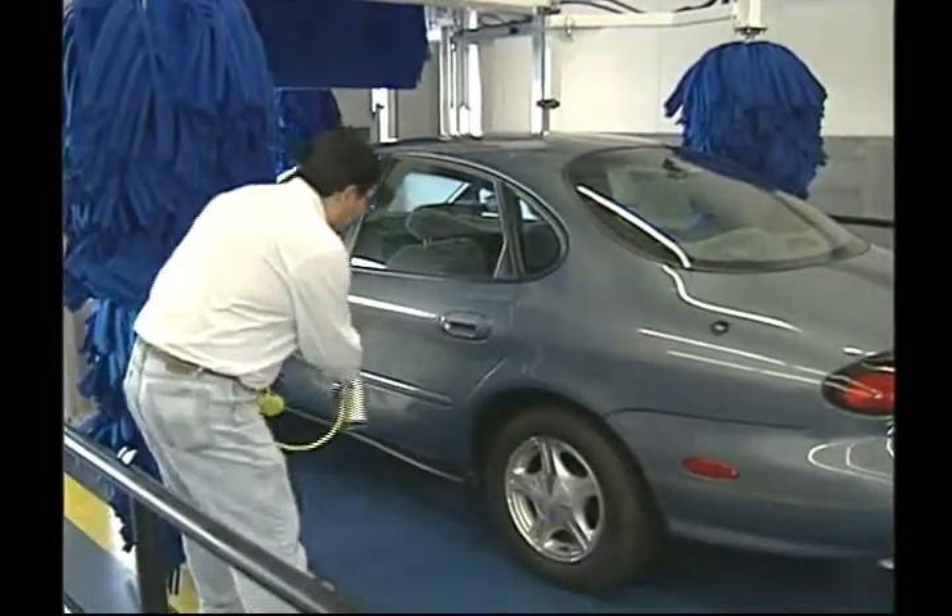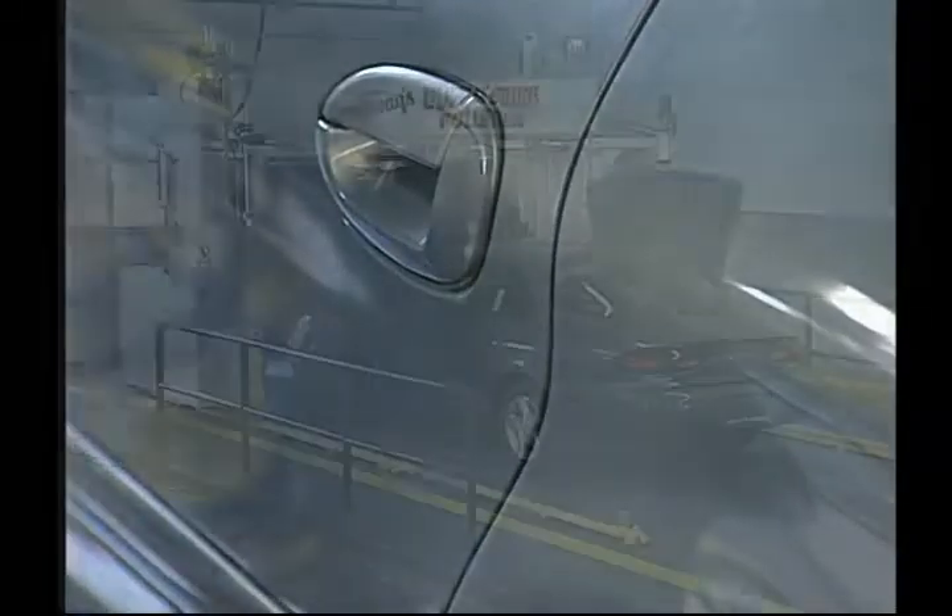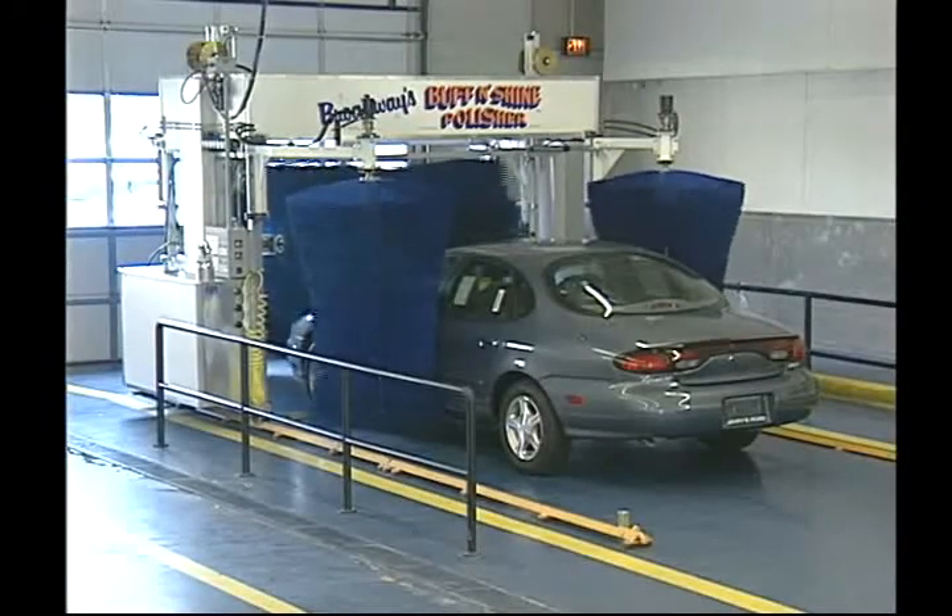In step one, your car is thoroughly sprayed with a product specially formulated to remove all contaminants, and the buff and shine machine is activated to allow thousands of soft, finger-like buffing strips to gently but thoroughly buff and shine the painted surface.